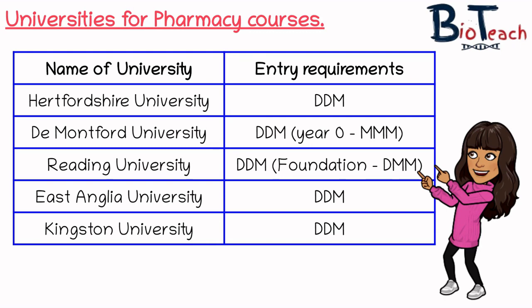Reading University is another option — in fact, this year one of my students has been given a conditional offer there to study pharmacy. They do a foundation course for DMM entry, and then their year one course has a DDM entry requirement. East Anglia University also has a DDM entry requirement. Finally, Kingston University for the MPharm has the same entry requirement: DDM.